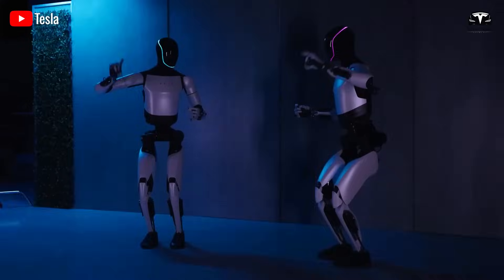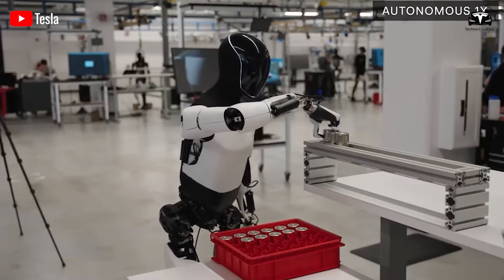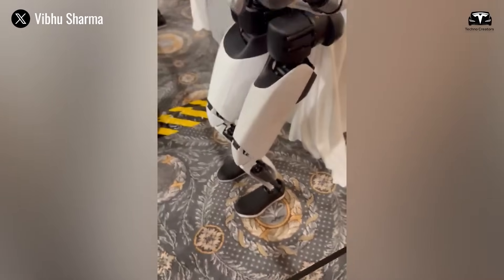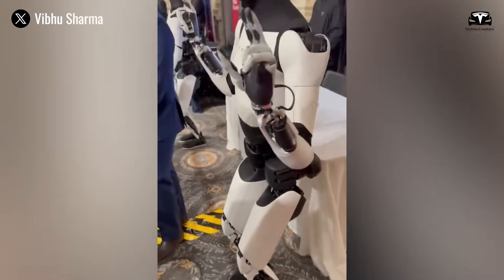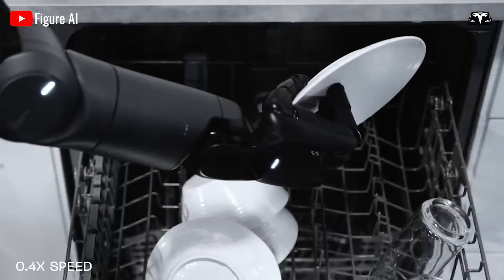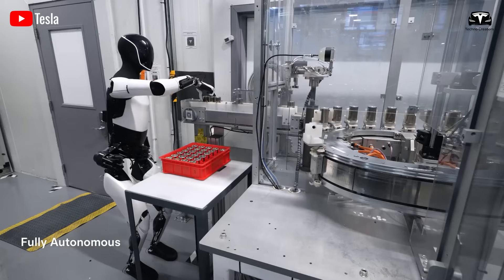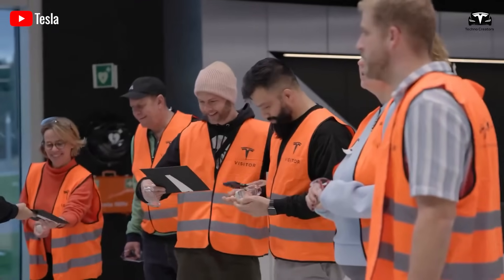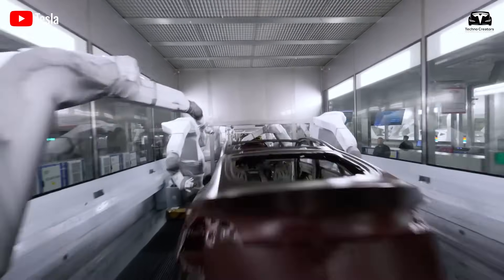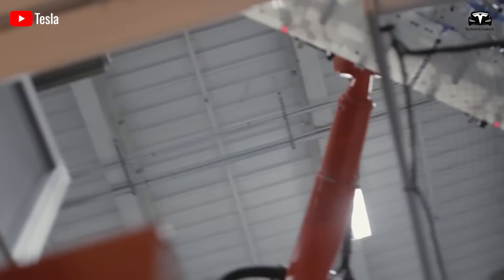Critics, however, caution that while technical demonstrations are impressive, mass production remains the ultimate test. The cost of each Optimus unit, estimated to be between $8,000 and $12,000 depending on configuration, places it within reach of many enterprises but still high for personal households. Tesla has hinted at achieving economies of scale similar to its automotive strategy, targeting half a million units per year by 2027. If the company achieves this, prices could fall below $7,000 per robot, creating conditions for true mass adoption.